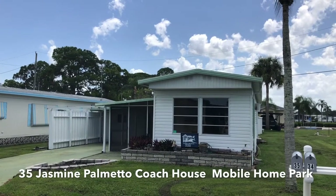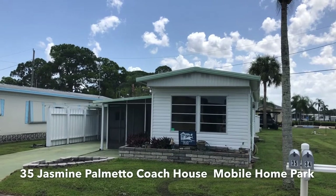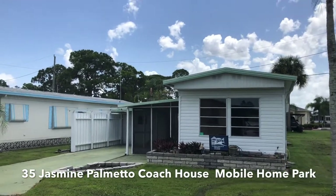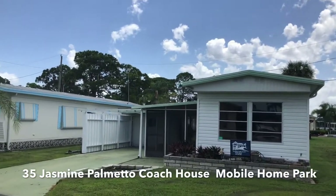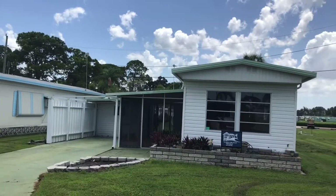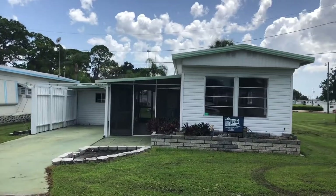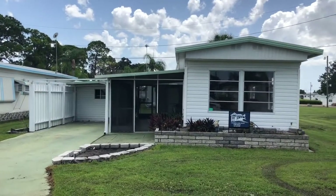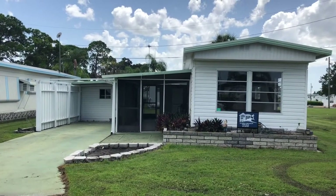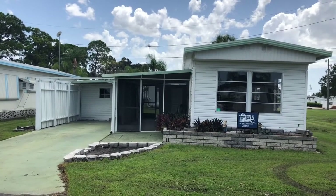You're never going to believe this one. We're at 35 Jasmine in Coach House Mobile Home Park, Palmetto, Florida. We have a very spacious, completely remodeled, one bedroom, one bathroom home, one street away from the pool, near shopping, dining, and everything else that Palmetto brings you. Let's go take a look.